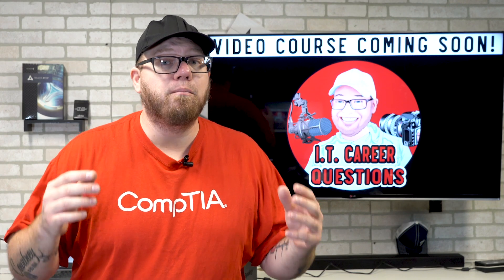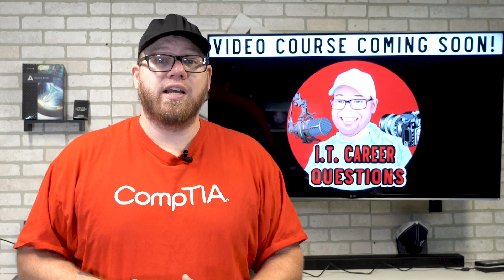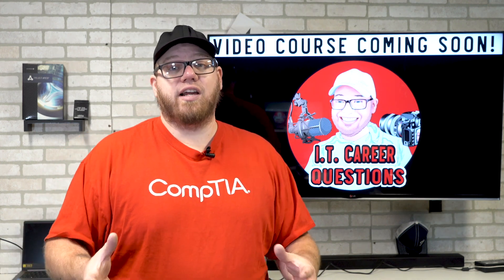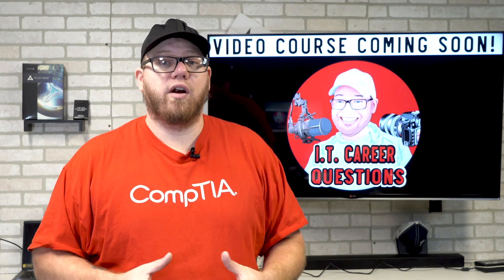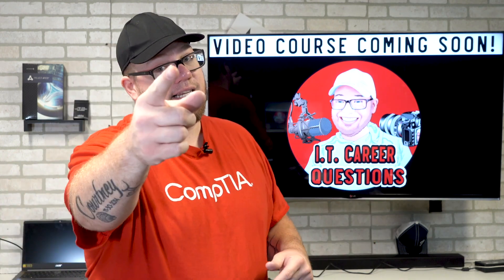If you guys are looking for more information, I'm really excited to tell you that I will be introducing my very first video course that will give you all the skills and knowledge you need to break into an entry-level IT role — even more detail than what you learned here today. So stay tuned for that. Thank you guys so much for watching. As always, take it easy.